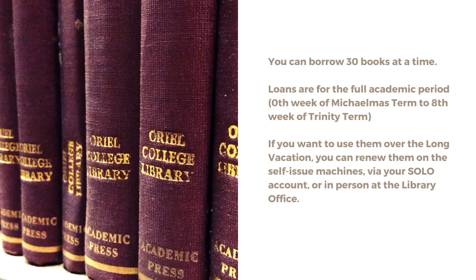You can borrow 30 books at a time. Loans are for the full academic period, nought week of Michaelmas term to 8th week of Trinity term. If you want to use them over the long vacation, you can renew them on the self-issue machines, via your solo account or in person at the library office.